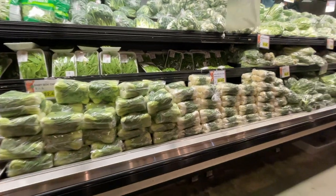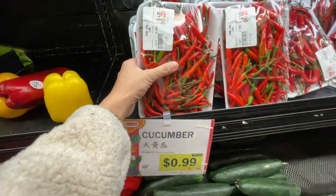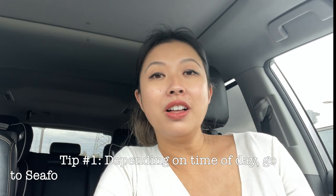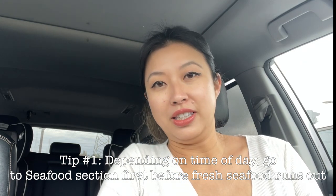I just finished buying everything at Ranch 99 and I'm very pleased. First things first: depending on the time of day, if you go later in the day, I'd suggest going to the fresh seafood section first because the live seafood might be almost all sold out. So if you want to get fresh seafood, head straight to the live seafood section first.